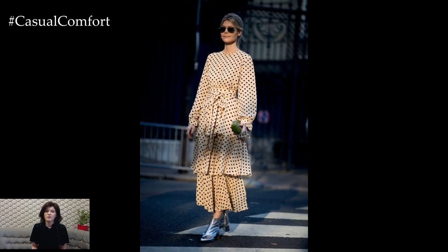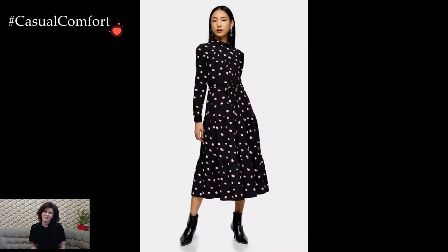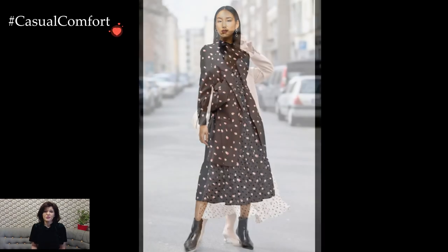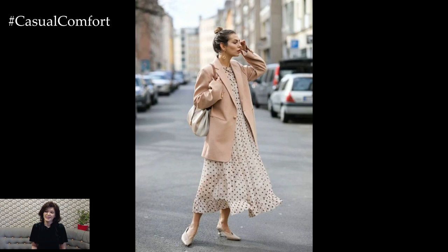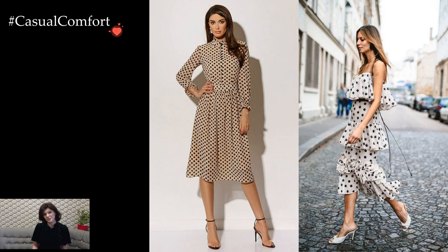The size and spacing of the polka dots play a crucial role in determining the overall aesthetic of the dress. Smaller, closely packed dots create a subtle and classic look, perfect for achieving a refined and timeless appeal. On the other hand, larger and more widely spaced dots infuse a sense of playfulness and retro flair, adding a touch of whimsy to the outfit.